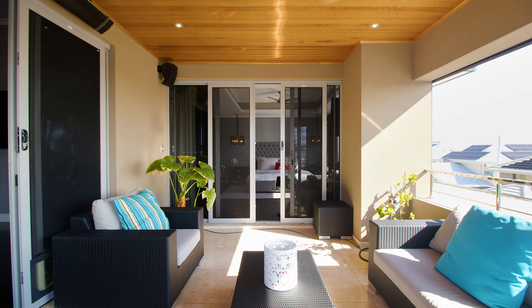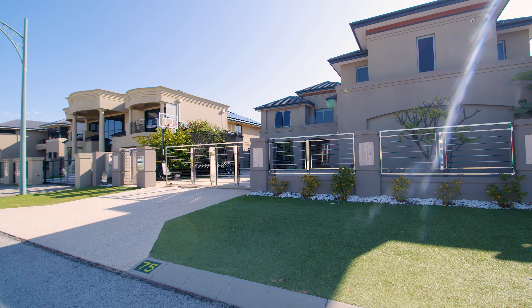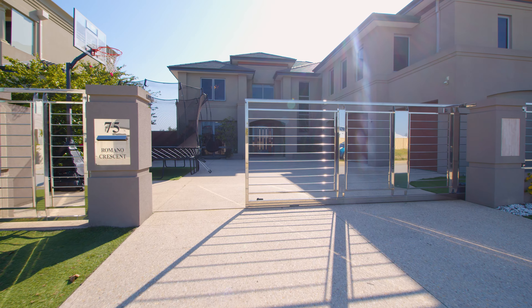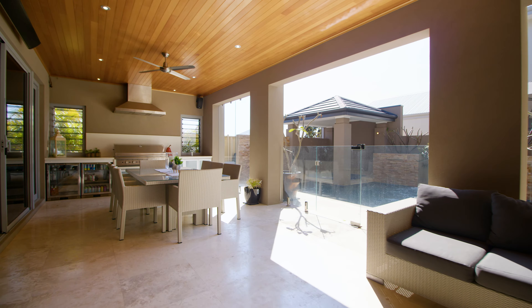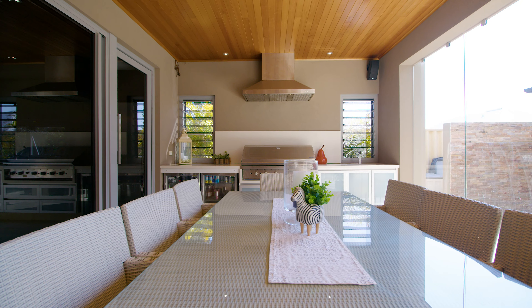The outdoor area covers a generous 720 square metres, allowing a gated facade and a wonderful rear alfresco with a swimming pool that tops off the feeling that you are staying in an exclusive resort.